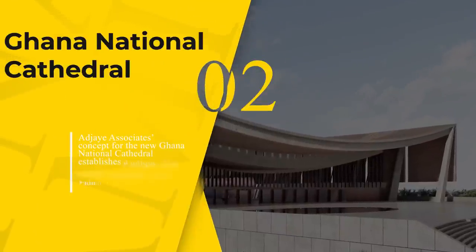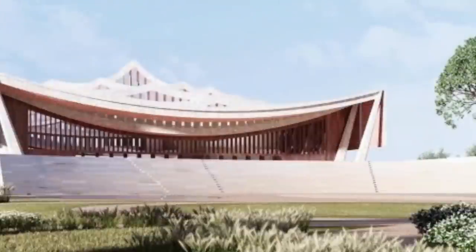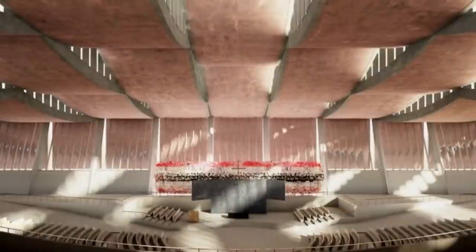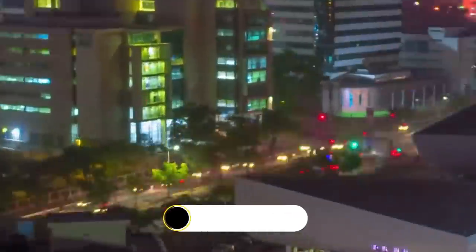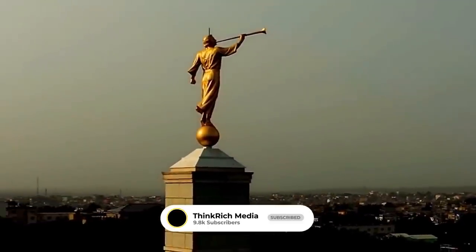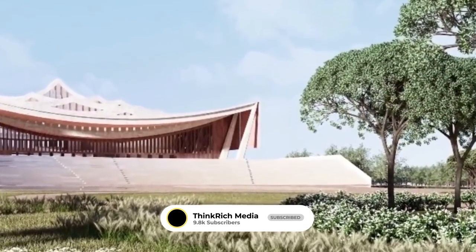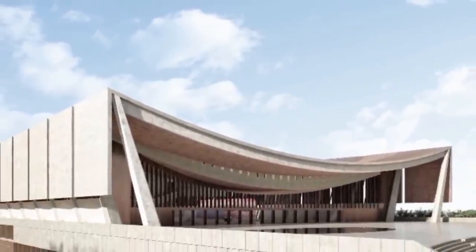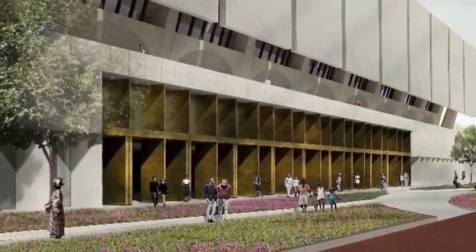Number 2: Ghana National Cathedral. The Ghana National Cathedral is envisioned as a physical embodiment of unity, harmony, and spirituality, drawing reference from both Christian symbolism and traditional Ghanaian heritage, such as the nation's seat of power the stool, the shade of celestial authority the Bowman ceremonial canopies, and the tabernacle. The new cathedral takes these symbols of royal and religious veneration and democratizes them from the individual to the people. A Jay Associates' concept establishes a unique 21st-century landmark where religion, democracy, and local tradition are seamlessly and symbolically intertwined.